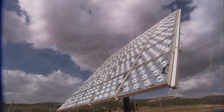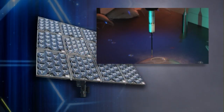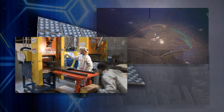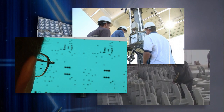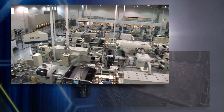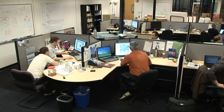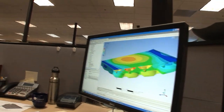SolFocus technologies have been developed with expertise from a variety of fields including optical design, thermal dynamics, mechanical engineering, electromechanical design, electrical engineering, packaging, and manufacturing. Using state-of-the-art design tools and modeling capabilities, the company's team of over 70 engineers is focused on developing systems which provide more energy at a lower cost.